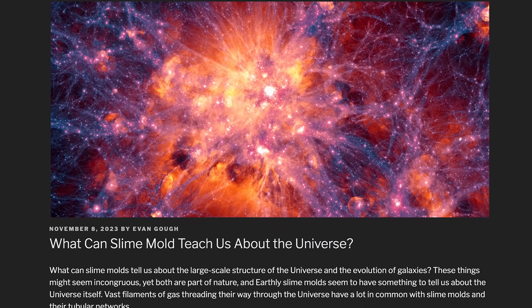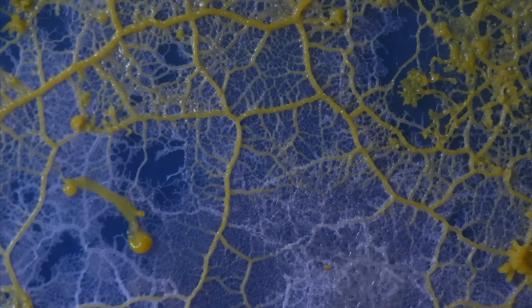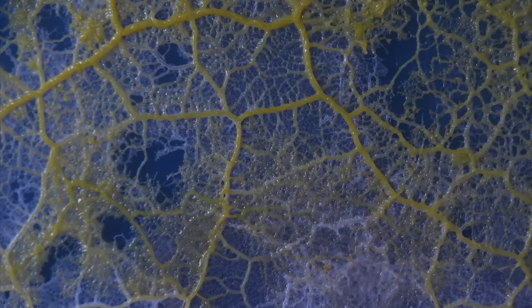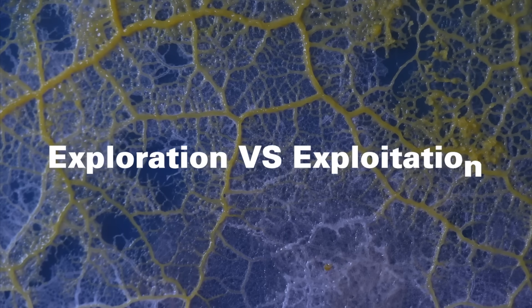Slime mold in the universe. What can slime mold teach us about the universe? Slime mold is all around you — in the forest, maybe even in your fridge. It contains a bunch of different organisms working together. It sends out tendrils into its environment searching for nutrition, and when it finds sources it thickens those tendrils to feed material back to the main organism. It is the master of an algorithm called exploration versus exploitation — how much energy should you spend exploring your environment versus extracting resources from it?